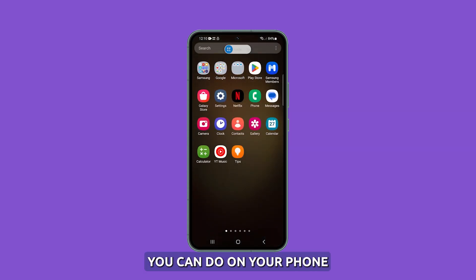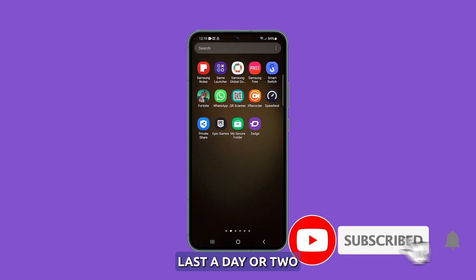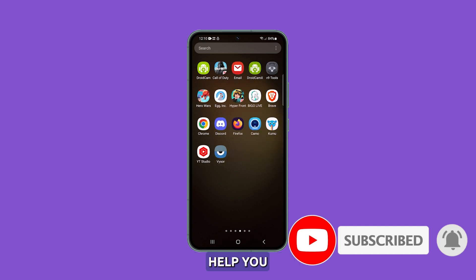There are other things you can do on your phone to prolong its battery, but these procedures are often enough to make your device last a day or two. We hope this guide can help you. Thank you for watching.